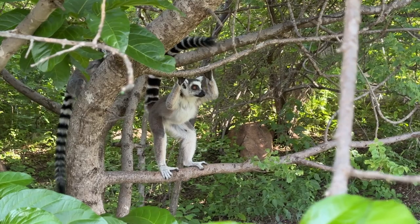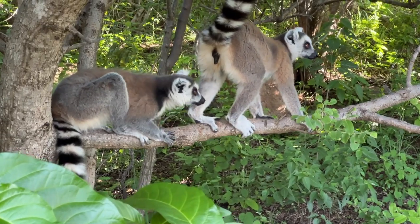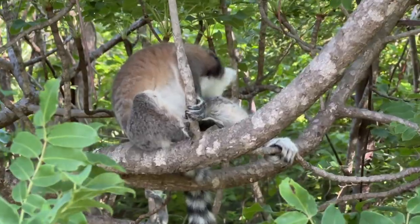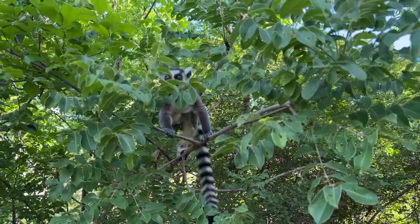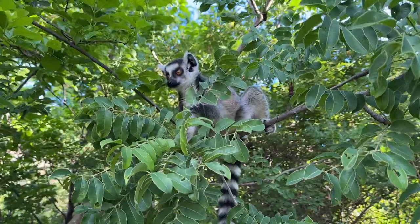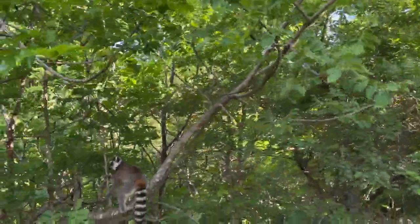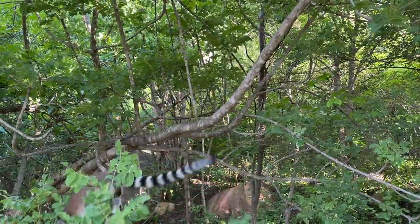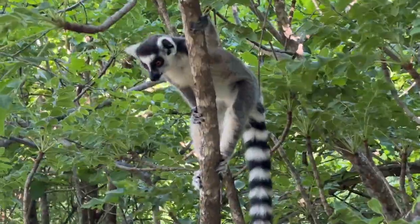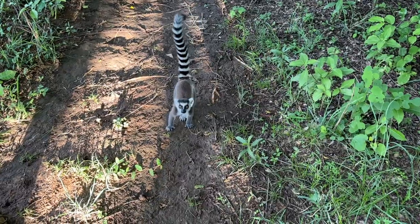Ring-tailed lemurs are referred to as Maquis by the Malagasy people. This is a diurnal species that is exclusively active during the day. Maquis are very social primates, living in family groups called troops, and troop sizes for this species usually don't exceed 20 individuals. As we observed the troop, this cheeky little juvenile followed us closely. He hadn't really developed a sense of healthy fear and was very curious, and at some points I was convinced he was even going to try and steal my phone out of my hand while I was recording.